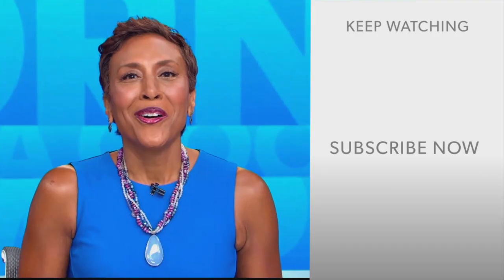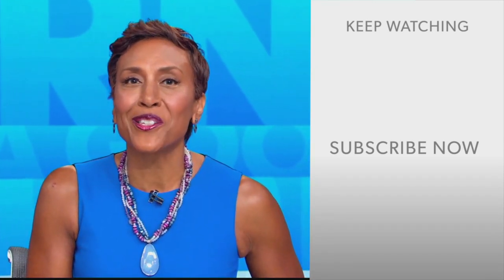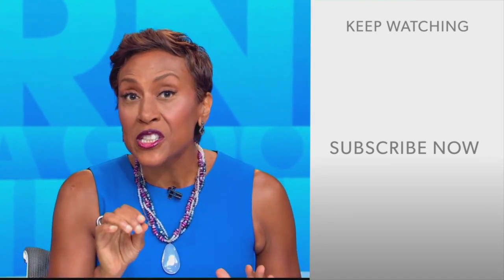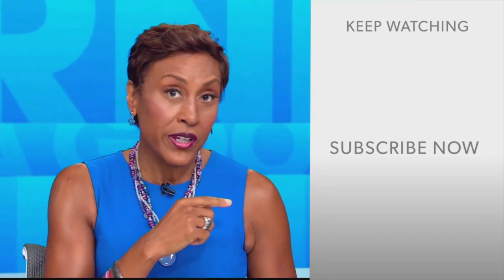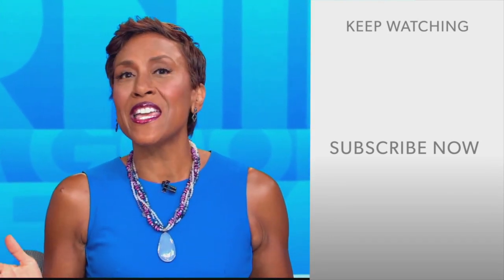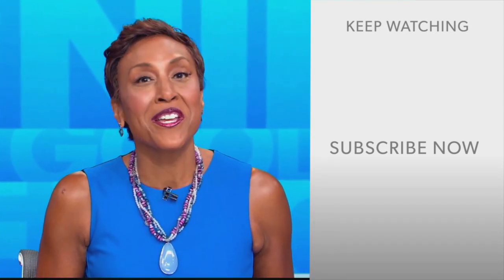Incredible. We love that, Lori. Well, hey there GMA fans, Robin Roberts here. Thanks for checking out our YouTube channel. Lots of great stuff here, so go ahead and click the subscribe button to get more awesome videos and content from GMA every day, anytime. We thank you for watching and we'll see you in the morning on GMA.